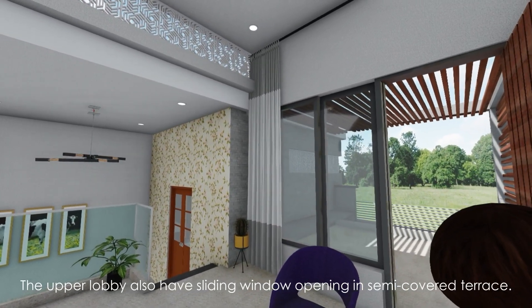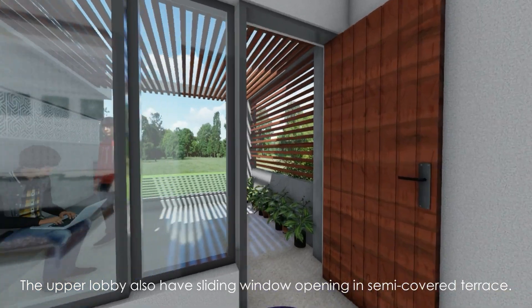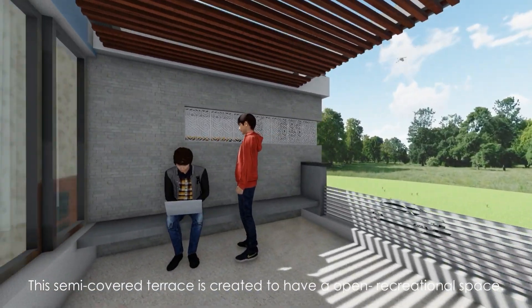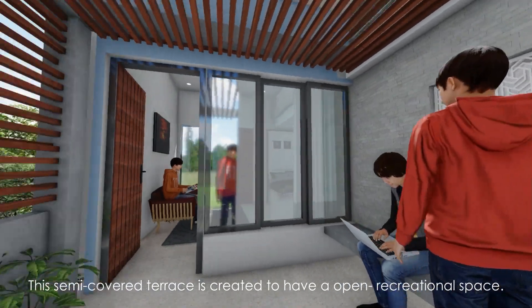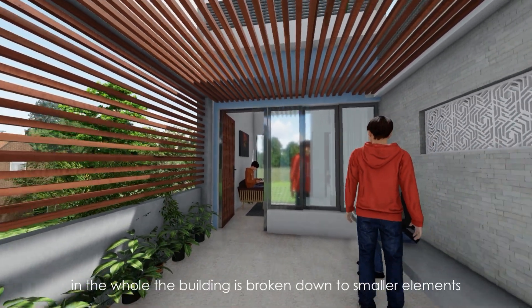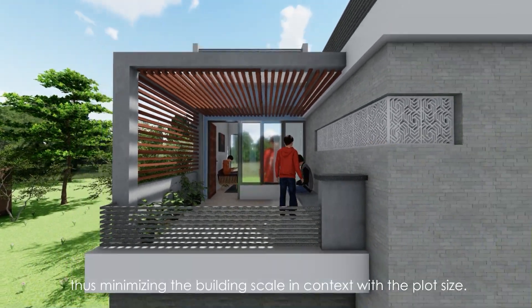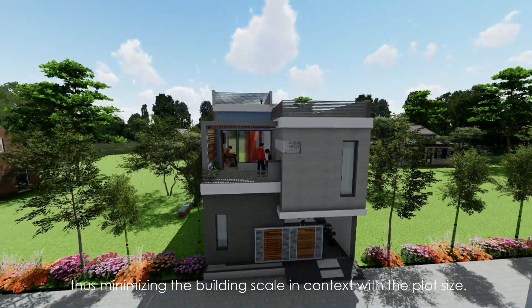The upper lobby also has a sliding window opening into a semi-covered terrace. This semi-covered terrace is created to provide an open recreational space. Overall, the building is broken down into smaller elements, thus minimizing the building scale in context with the plot size.